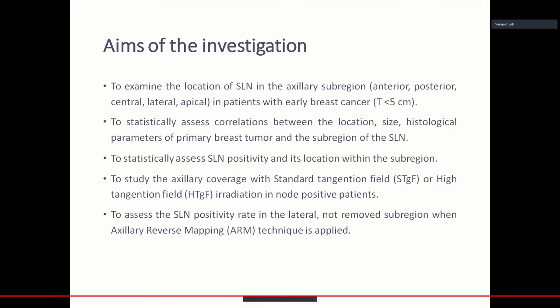We had many aims in this investigation. The first aim was to examine the localization of the sentinel lymph node in the axillary subregion — anterior, posterior, central, lateral, or apical — in patients with early breast cancer.